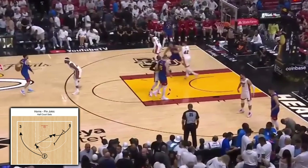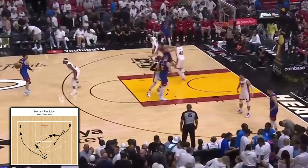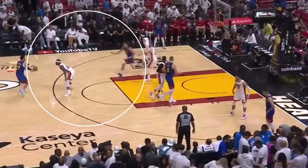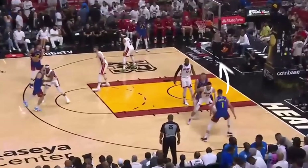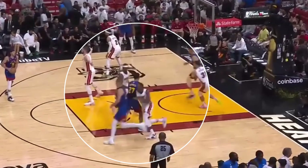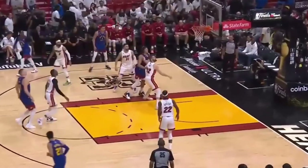We now see how the signature Horn's pin Jokic playset worked against the Eastern Conference champion Miami Heat in the finals. Firstly, Gordon pops out to receive the bounce entry from Murray. Secondly, Jokic veers to the right corner to set the cross screen for Porter. Thirdly, Porter cuts to the opposite corner. Fourthly, Murray sets the pin down for the screener and Jokic. And last but not least, Jokic cuts to the middle of the key, Gordon swings it to him, and a wide open mid-range jumper is opened up — easy as 1-2-3.